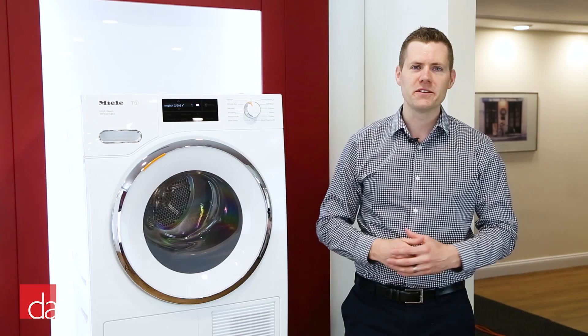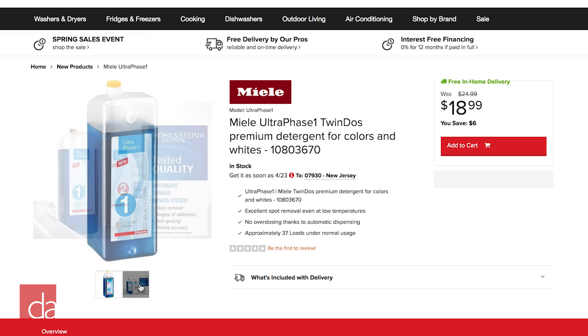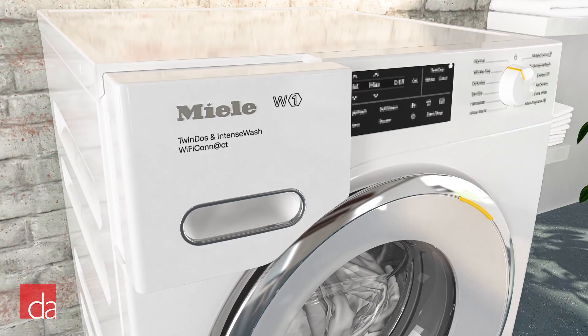One question we've gotten a lot is with twin dosing: where do I buy the detergent? Can I buy it at the grocery store? The answer is you'll be able to buy it from wherever you bought your washer and dryer. As a Miele dealer, we do sell the dispensable products, and you can also find it online at places like Amazon. It is readily available, so you don't need to worry about not being able to find it.